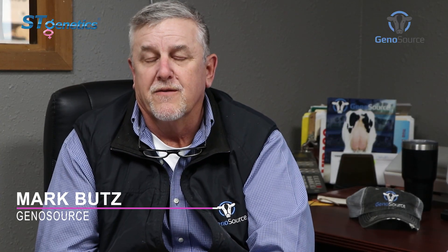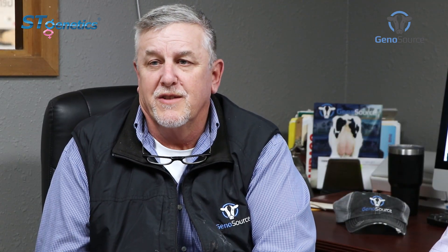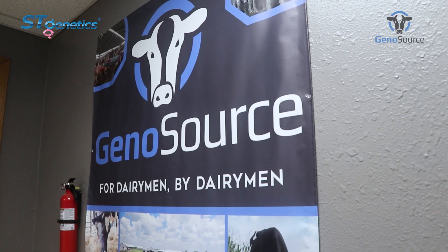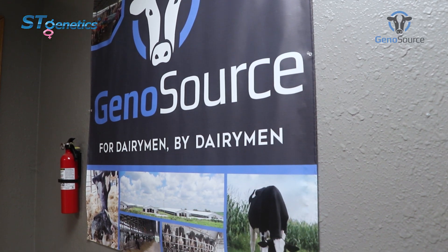GenoSource was founded in 2014. Currently our herd average is 90 pounds, 3.85 fat, and 3.25 protein. Our partnership with ST has been beneficial. We have a say in what we market, how it's presented in the market, and a say in our own breeding program.